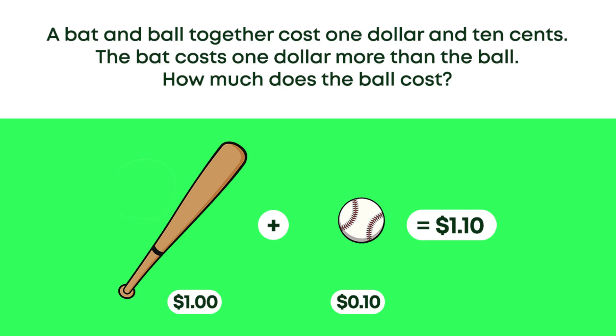The baseball and ball together is one dollar and ten cents, and if we assume the ball is ten cents and the baseball bat is one dollar more than the ball, then one dollar more than ten cents is one dollar and ten cents which is equal to the total. That's perfect right? Problem solved.